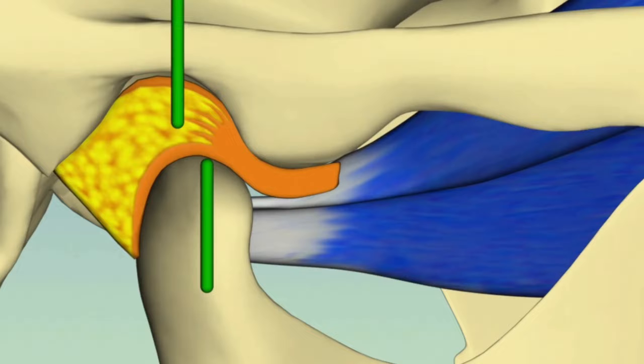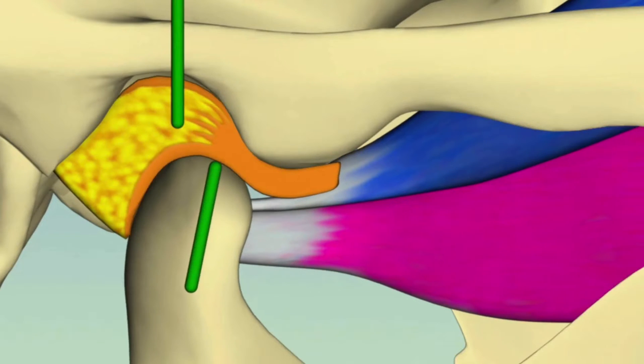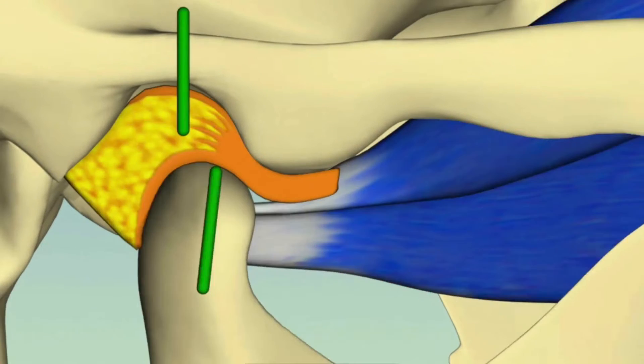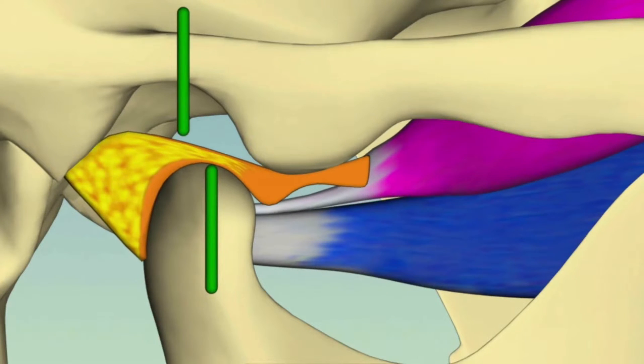If we look more closely at what's going on in the actual joint, referred to as the TMJ, you can see that it also stresses the ligaments and cartilage that are within that joint, sometimes resulting in permanent damage to those ligaments and cartilage.